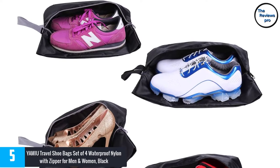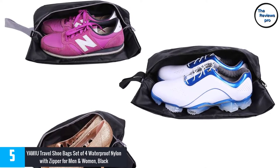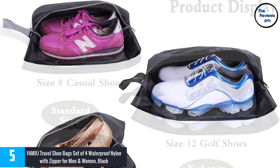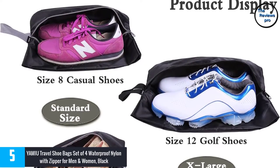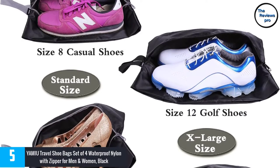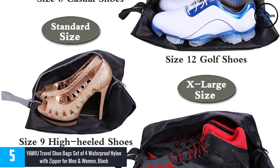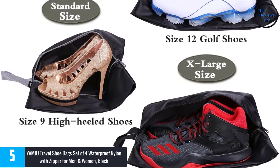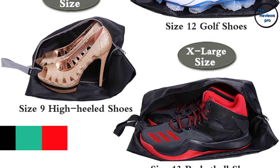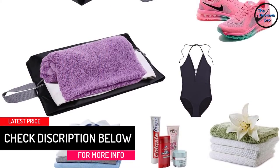This shoe bag's convenient use makes it the best from the rest. This product comes in two perfect sizes. A purchase would get you a set of four — two standard sizes and two extra large sizes. It has a good design for home and travel use. You could bring it to the gym or for keeping your shoes dust free in the closet. It is very versatile and convenient to use.